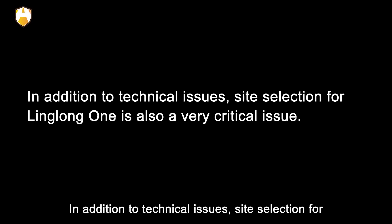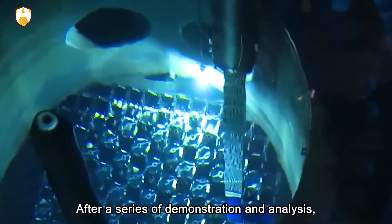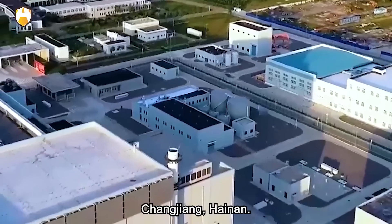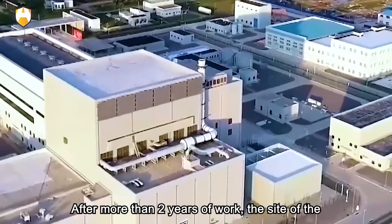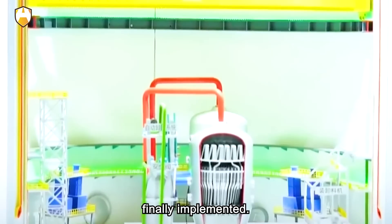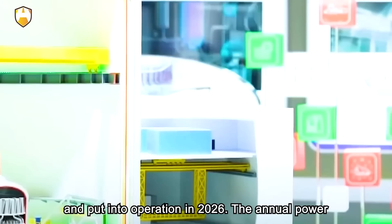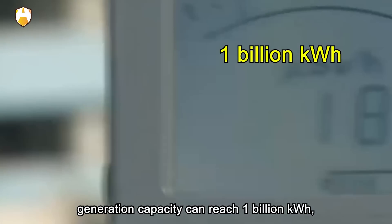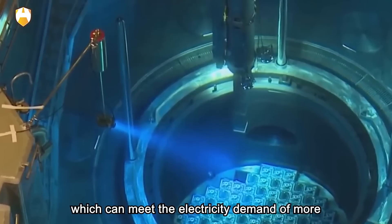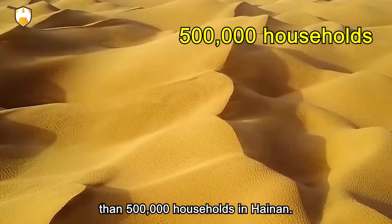In addition to technical issues, site selection for Linglong-1 is also a very critical issue. After a series of demonstrations and analyses, CNNC New Energy focused on Changjiang, Hainan. After more than two years of work, the site of the Linglong-1 demonstration project was finally confirmed. The project is planned to be completed and put into operation in 2026. The annual power generation capacity can reach 1 billion kilowatt-hours, which can meet the electricity demand of more than 500,000 households in Hainan.